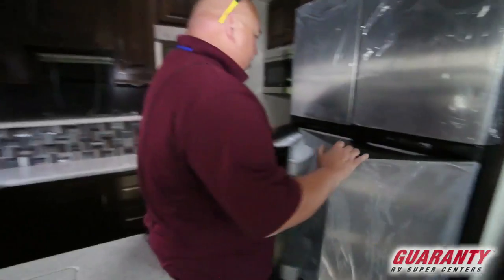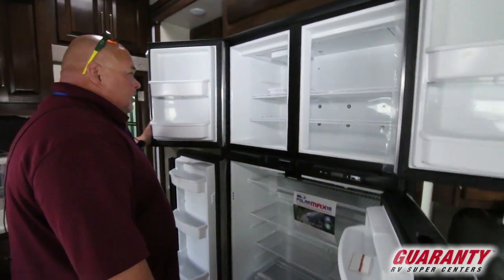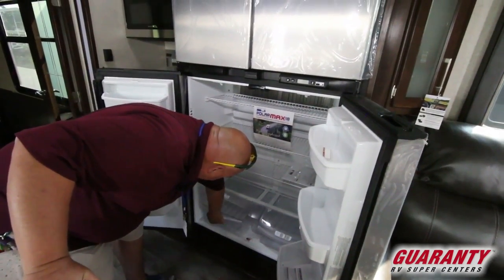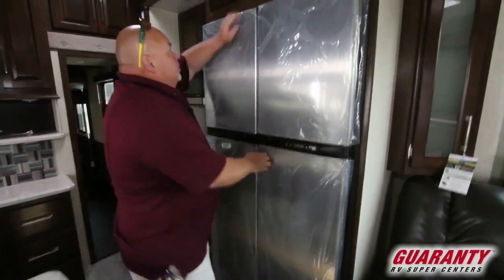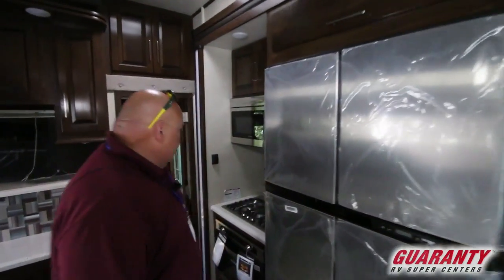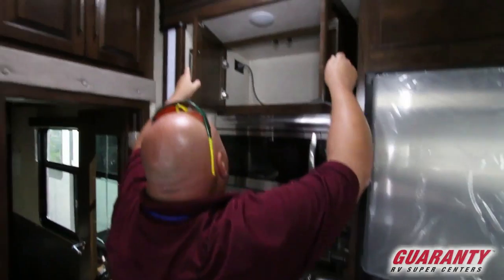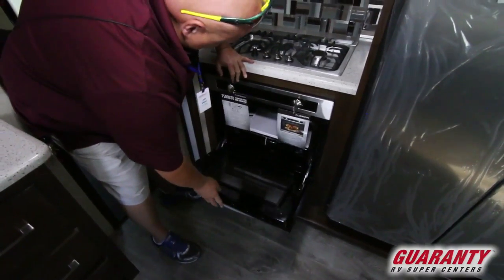Look at this big Norcold refrigerator and freezer — I mean, you could go camping for two weeks on that thing. Little crispers down here. Storage up here — put your breads, hot dog buns, paper towels. You'll probably need a step stool for that one. Look at the size of the microwave — this is bigger than the one in my house. Probably cook a whole turkey in there. More storage. Fantastic fan above. Three-burner cooktop and gas oven.